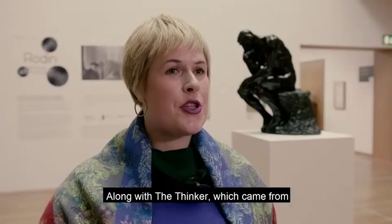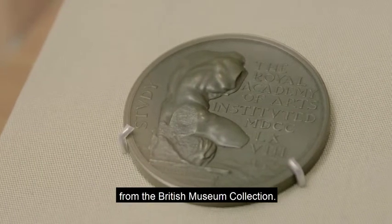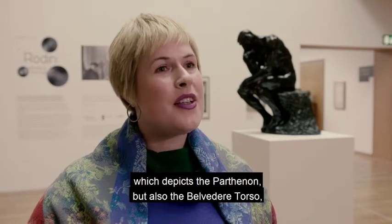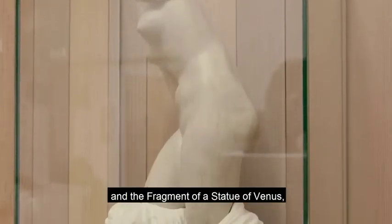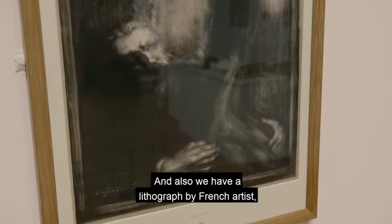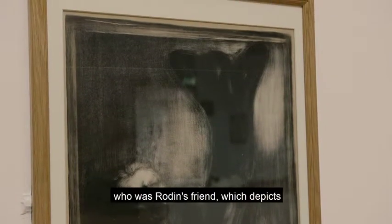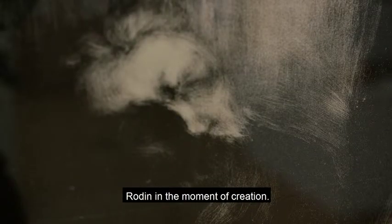Along with The Thinker, which came from the Barrel collection, we also have three pieces from the British Museum collection. We have a silver medal of the Royal Academy, which depicts the Parthenon, but also the Belvedere Torso, which was crucial for both Michelangelo and Rodin, and a fragment of the statue of Venus, which is placed in a vase. We also have a lithograph by French artist, painter and graphic artist Carrière, who was Rodin's friend, which depicts Rodin in the moment of creation.